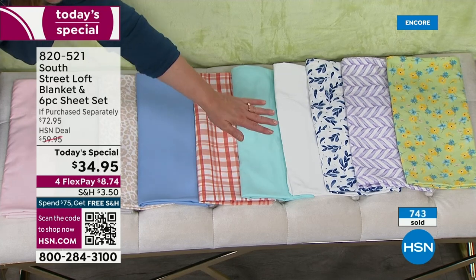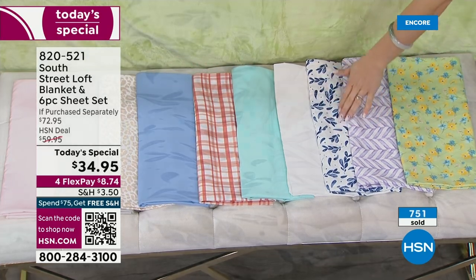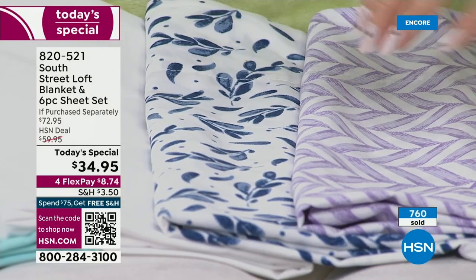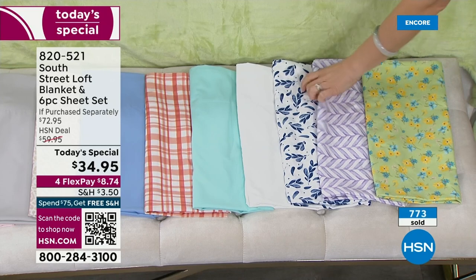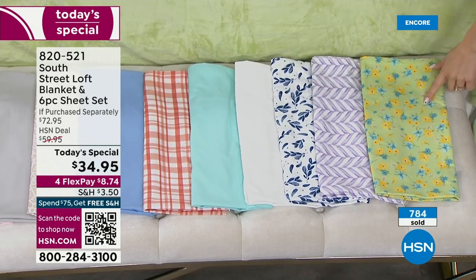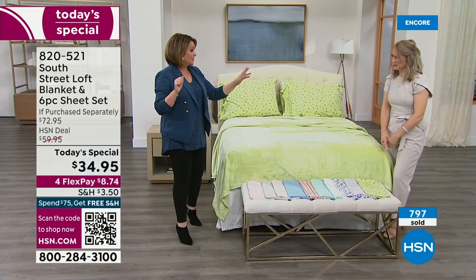We've got aqua, crisp white, blue leaves — and you are loving the blue leaves. Wait till you see that one on the bed. The purple chevron — actually, it's purple herringbone. And the number one lead right now is the sage floral. Already most limited for the day. When you guys love a color, we start losing sizes. Remember: twin, twin XL — always so hard to find twin XLs, but we carry them here at HSN — full, queen, king, and California king.